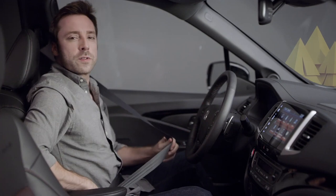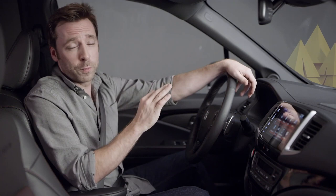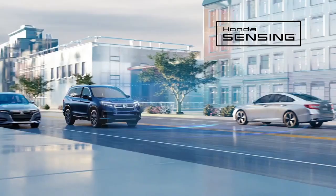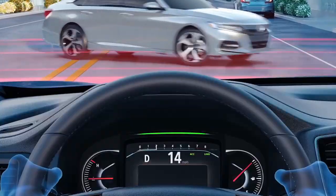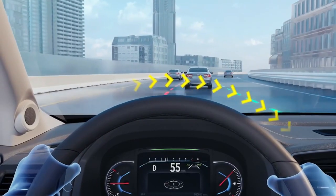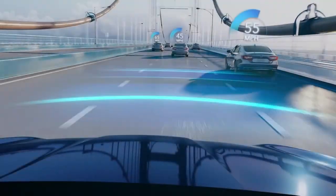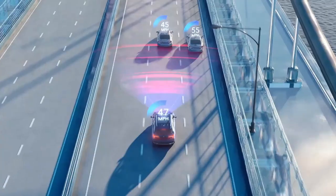It's real easy to imagine yourself heading out onto the open road in the new Ridgeline — this is one very comfortable place to spend time. And for the first time ever, all Ridgeline trims for 2020 include the standard Honda Sensing suite of safety and driver assistive technologies. It includes the Collision Mitigation Braking System, the Lane Keeping Assist System, the Road Departure Mitigation System, and the Adaptive Cruise Control System, which helps maintain your designated following interval from vehicles detected ahead.